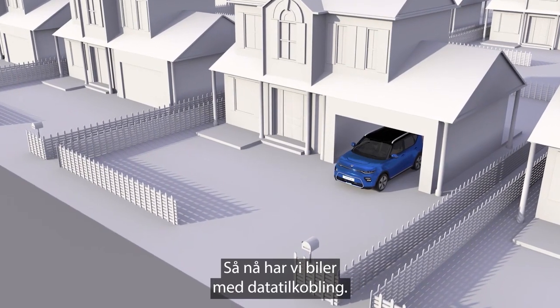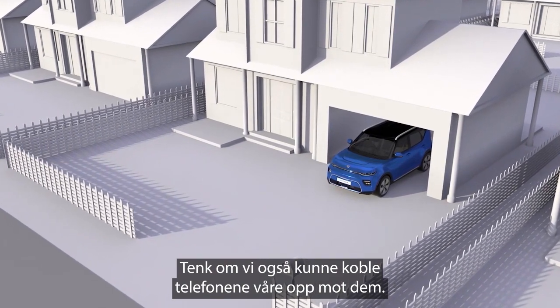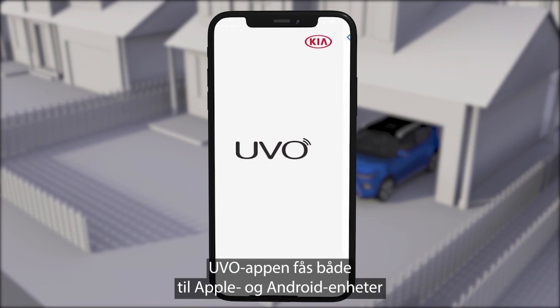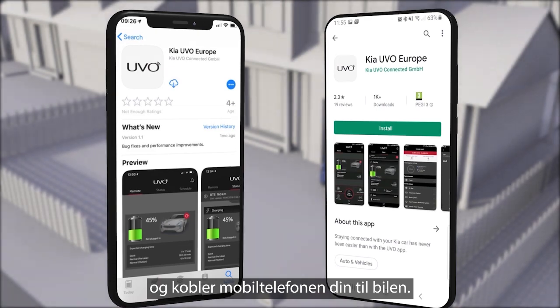Now we have cars with a data connection, imagine if our phones could connect to them remotely too. Welcome to the UVO App. Available for both Apple and Android devices, the UVO App links your phone to your car.